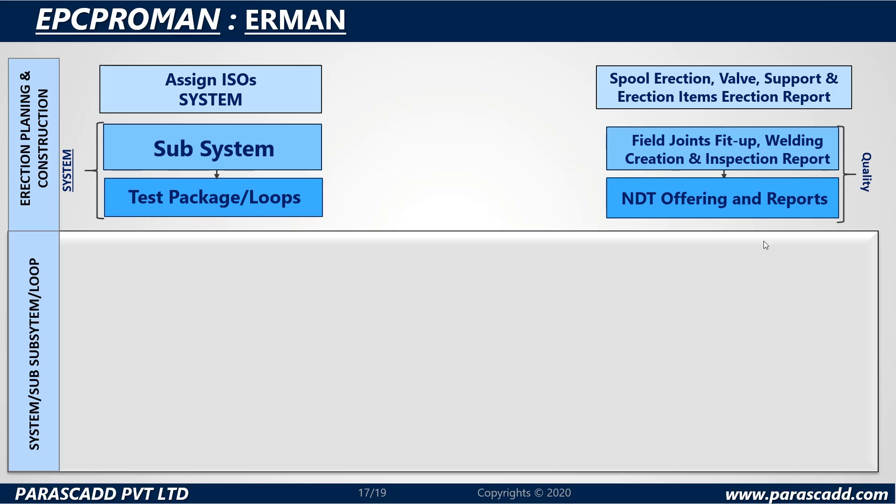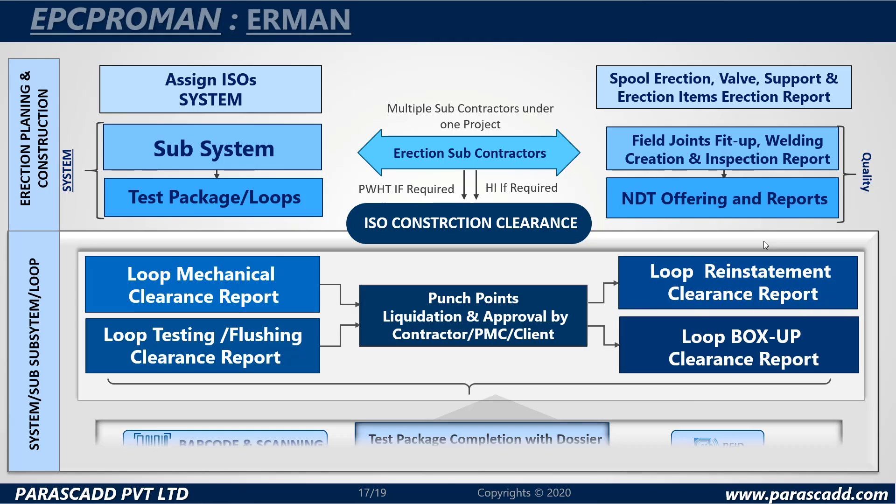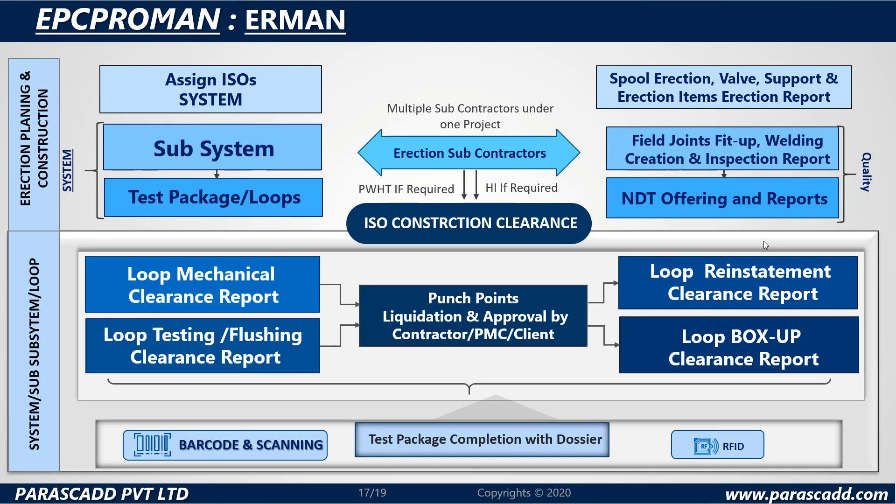Finally, we have the ER man training systems. The erection planning and construction system includes the assign ISOs system, spool erection valve support and erection items erection report, and ISO construction clearance. For the system/subsystem or loop system: the loop mechanical clearance report, loop testing or flushing clearance report, loop reinstatement clearance reports, and loop box-up clearance reports. Punch points, liquidation and approval by contractor, PMC or client, barcode and scanning, test package completion with dossier, and RFID are all perks.